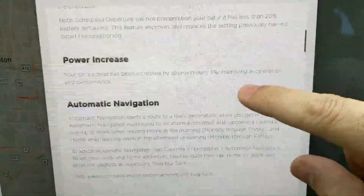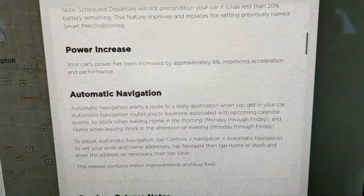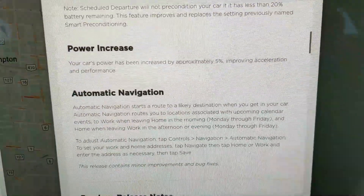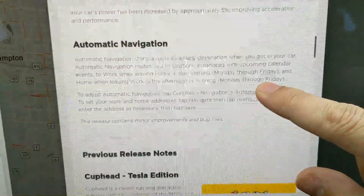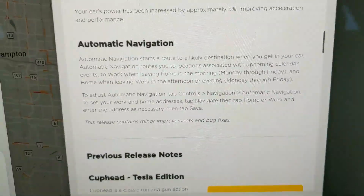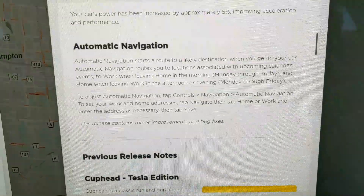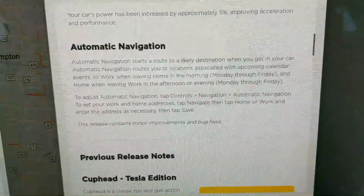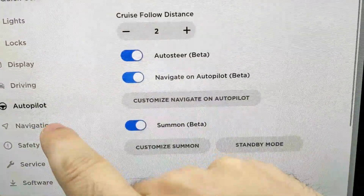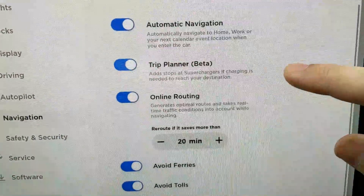Power increase by approximately 5% — have you noticed it? I literally only drove from here to here, I didn't want to punch it yet because of the back streets. So I was waiting until we're on a safer street. And automatic navigation — when you get in your car, it'll automatically route to places in your upcoming calendar, to your work when you're leaving home Monday through Friday. So if every day you're leaving at 7:30 to go to work, once you get in the car, it's already getting you there. You can turn it on or off.